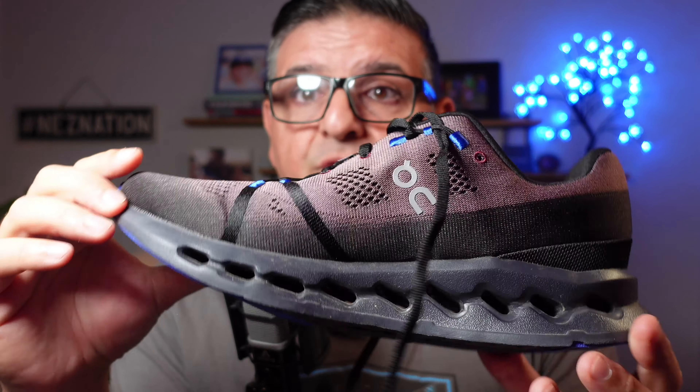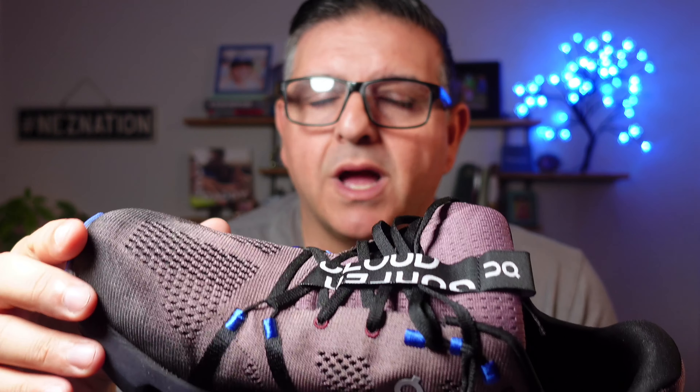I was blown away — and I'm talking immediate. You know how sometimes it takes a while to break in a shoe? This was immediate. As soon as I put them on, I was like, holy macadamia nut, these are phenomenal. I just had to share this with you guys.